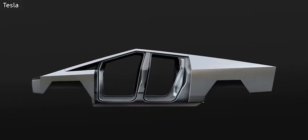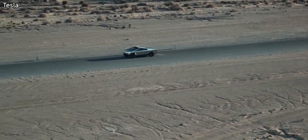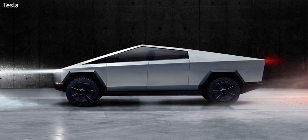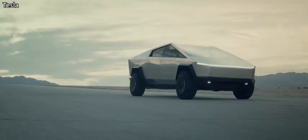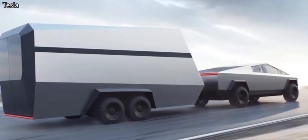Tesla is saying this thing's got a nearly impenetrable exoskeleton made out of rolled steel and Tesla armored glass, so it's ready for anything. The Cybertruck's got 3,500 pounds of payload capacity, and it's got adjustable suspension, so you can go up and down in either direction up to four inches, and it can also tow up to 14,000 pounds, Tesla's saying.